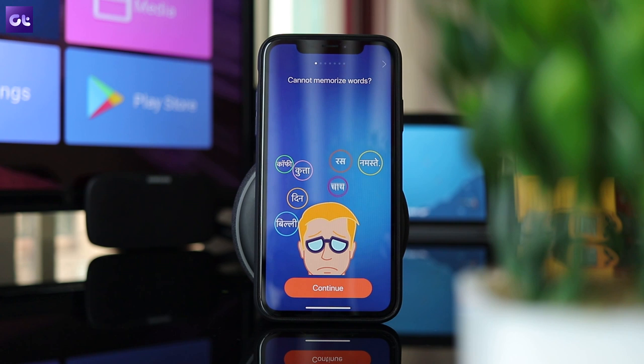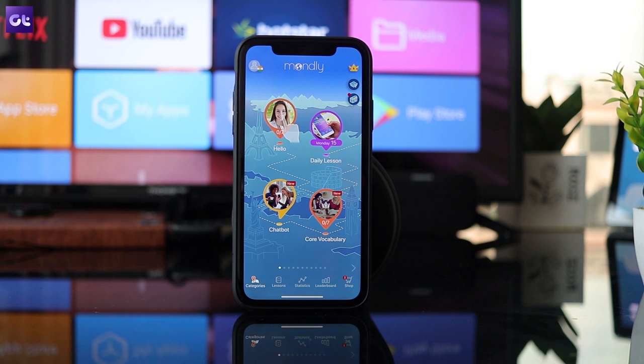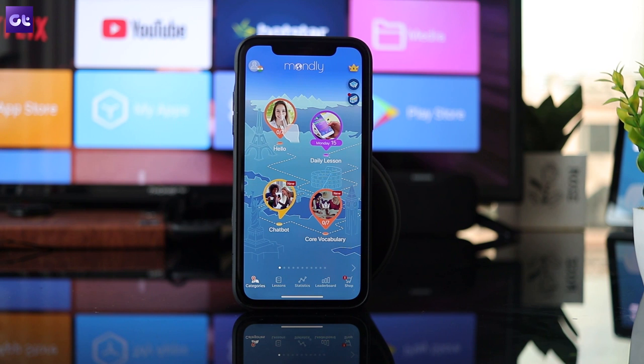Mondly's AR feature makes use of chatbots to offer a truly immersive language learning experience. You can have a real-time conversation with a virtual assistant of sorts, which is capable of giving you instant feedback on your grammar and pronunciation. Check this out.